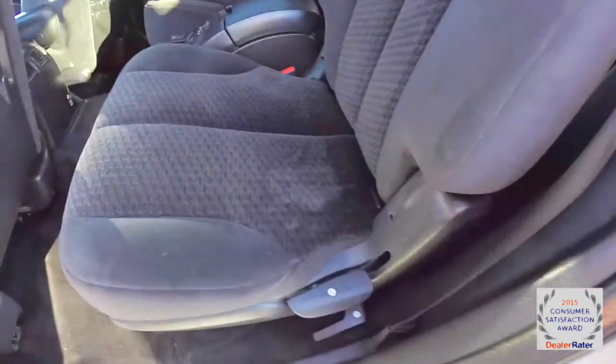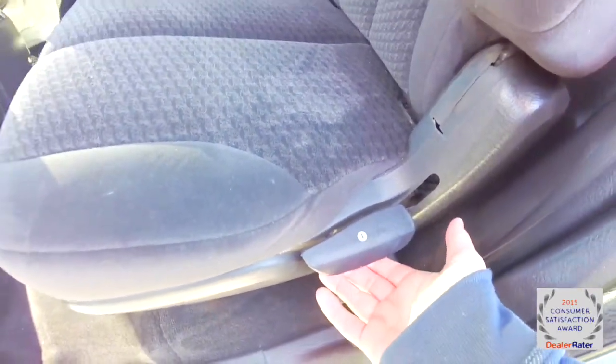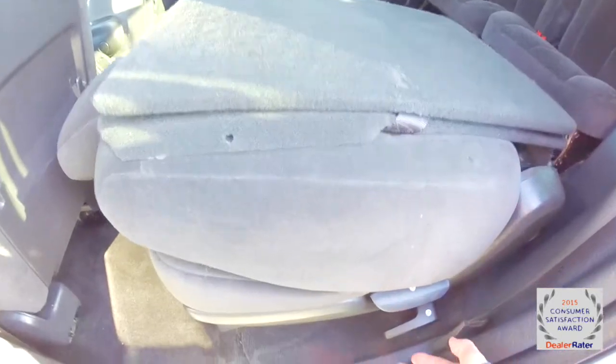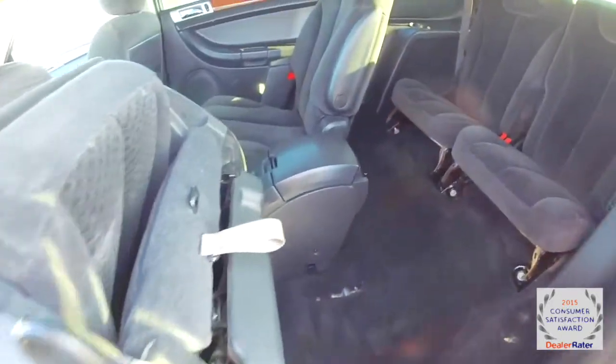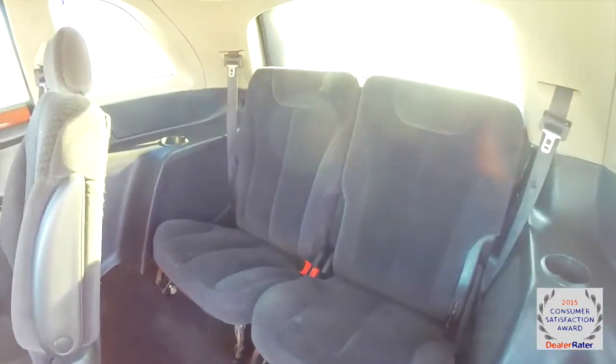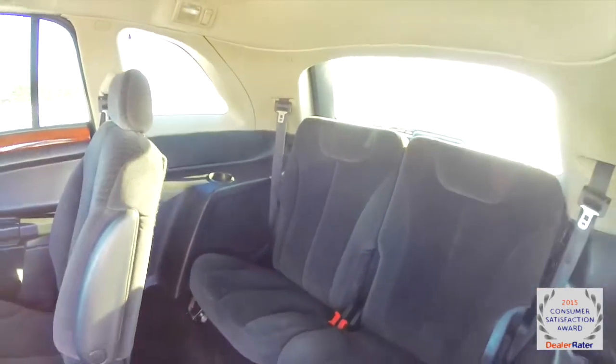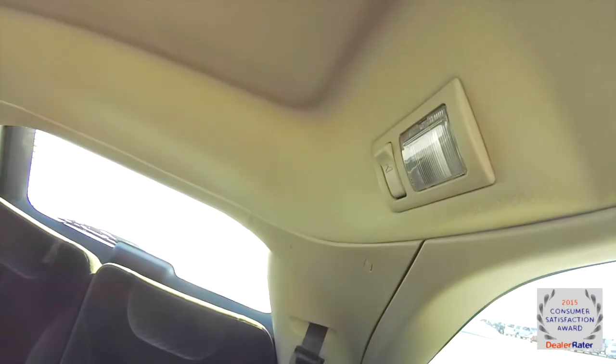To gain access to the third row it's very easy — just locate your levers marked one and two. First, lift on number one to hold the seat down, and number two to release the seat from the floor. You have a 50/50 split folding rear seat. Third-row passengers have their own individual cup holders, and overhead they have coat hooks and reading lights.